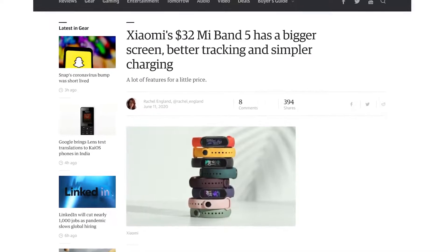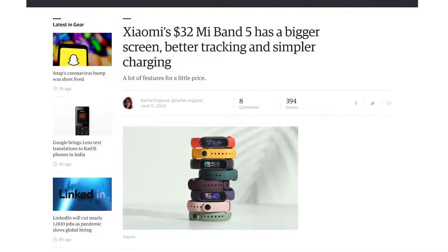Last month, Xiaomi unveiled the Mi Band 5, an impressive fitness tracker for just about $32 USD. Sadly, it was only going to be available in China.